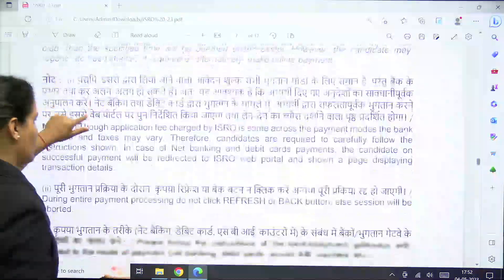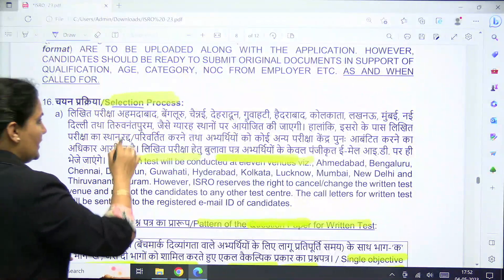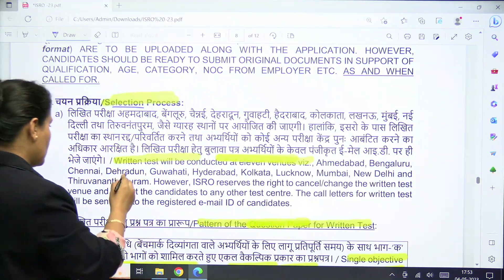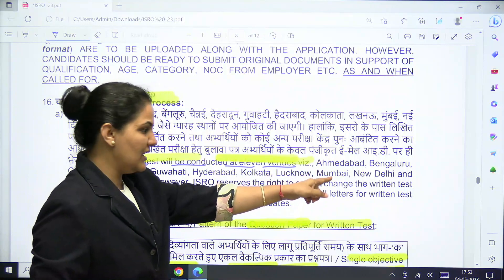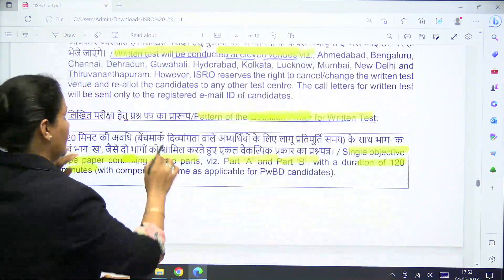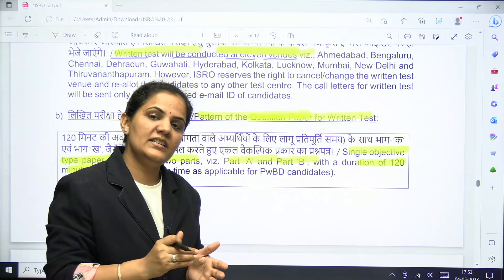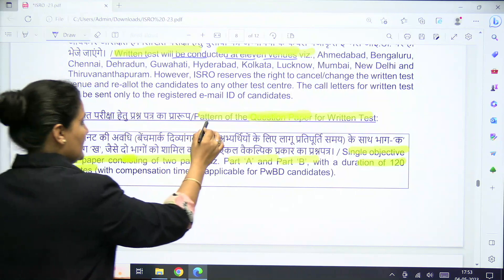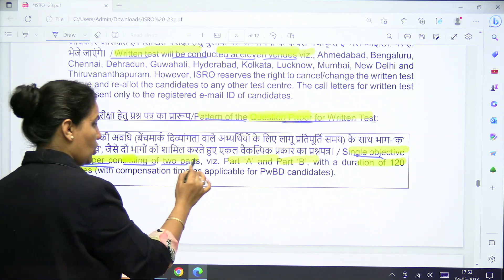For the selection process, as mentioned, ISRO will conduct their own written test. The test will be conducted at 11 venues as mentioned in the advertisement. After the written test, there will be a personal interview. Based on marks in the written test, ISRO will call candidates for the interview. The written test will be a single objective-type paper consisting of two parts — Part A and Part B — with a duration of 120 minutes.